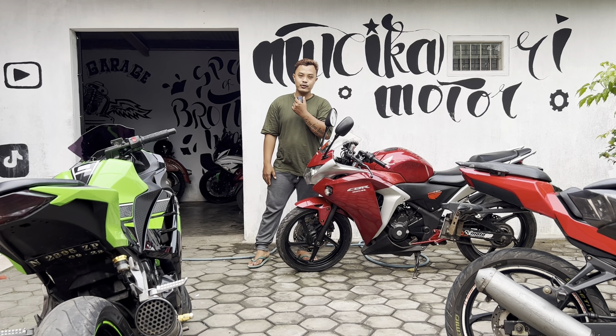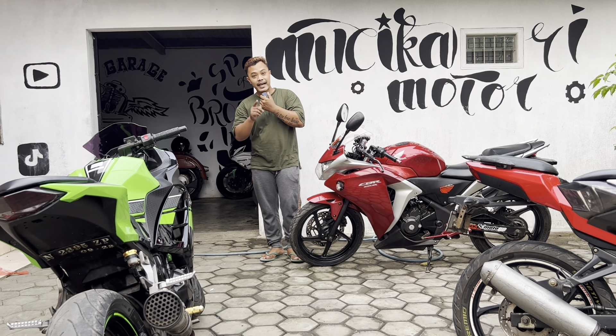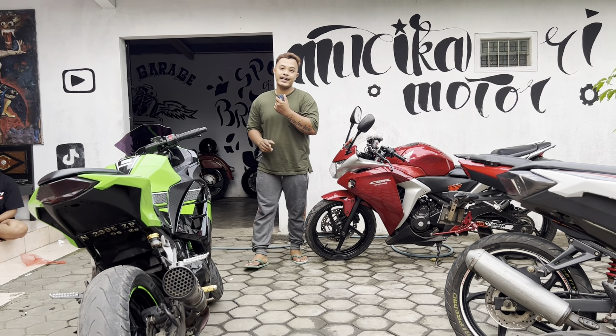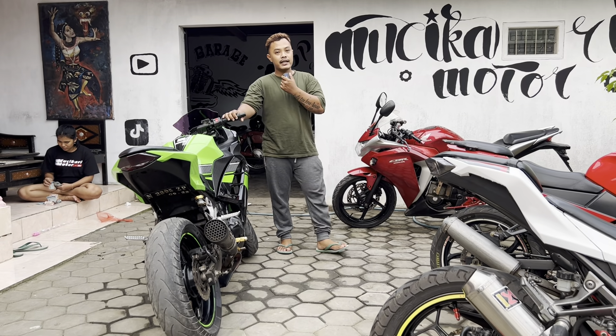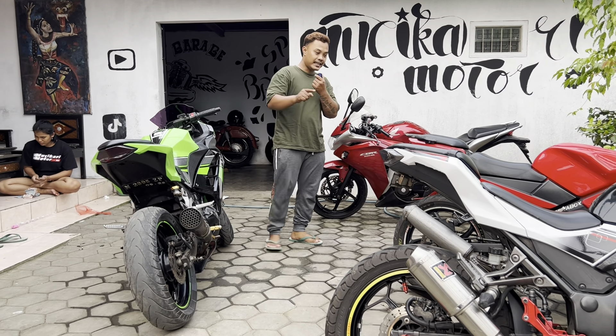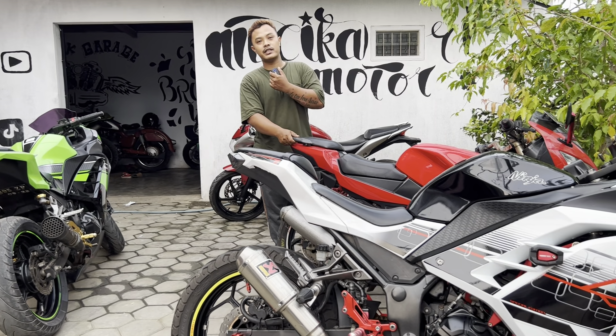Halo, Assalamualaikum warahmatullahi wabarakatuh. Kembali lagi di vlog saya, vlog tentang jualan motor, bahasa harga motor-motor second yang ada di rumah. Ini sudah sore ya. Saya tadi COD-an motor, nganter beberapa motor ke pembeli. Dan Alhamdulillah, hari ini dan minggu-minggu ini, sekitar dua minggu saja, kita rutin upload setiap hari.